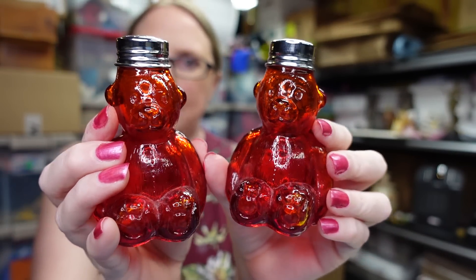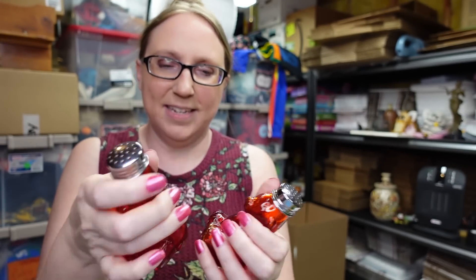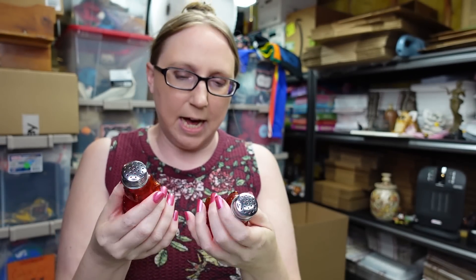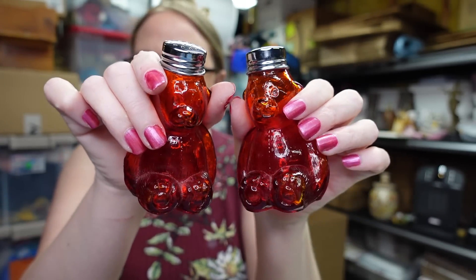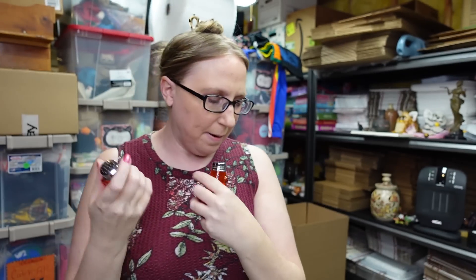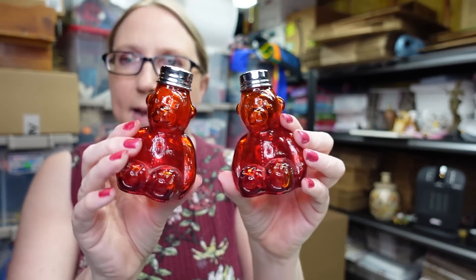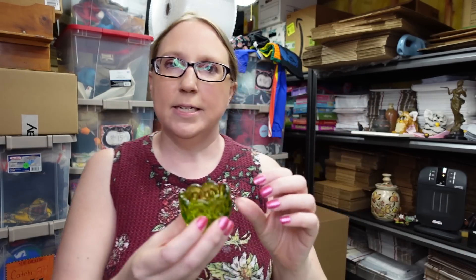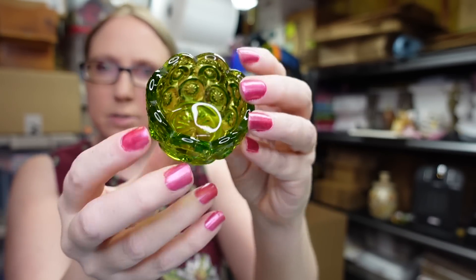At that same yard sale, Eric picked up these glass bear salt and pepper shakers — these are called Spicy Bear, it says that on the back. They're a really pretty amberina color and they glow a little on the more yellow areas. We paid five dollars for these and listed them as a buy-it-now for $29.99.